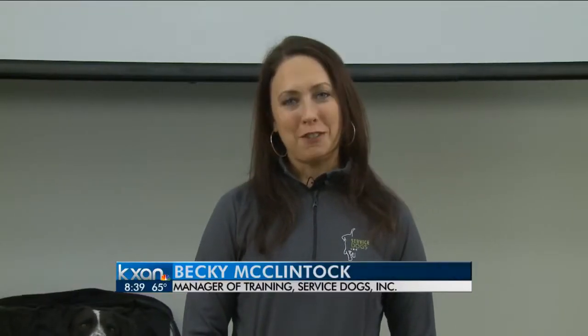Good morning. Becky McClintock with Service Dogs, Inc. This morning we're going to talk about resource guarding. Dogs have things that they like, just like us people.